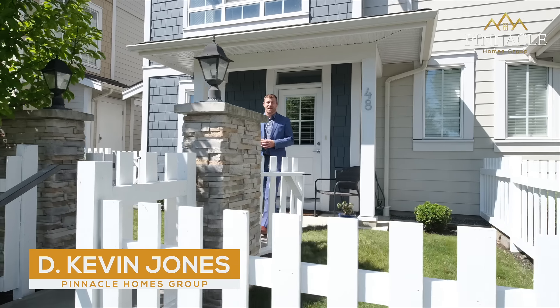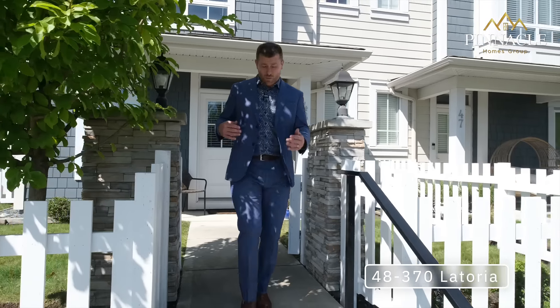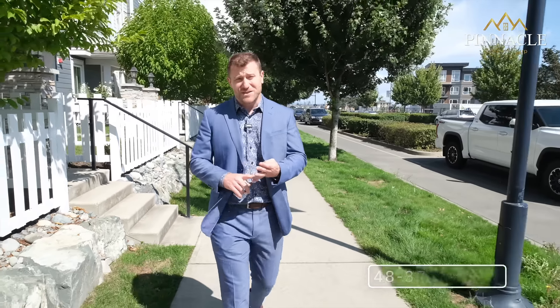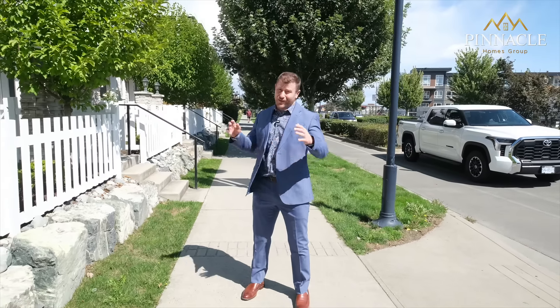Proudly presenting my newest listing at 48370 La Toria. This three-story walkout townhouse is conveniently located to schools, shops, trails, and beaches. Located in one of Victoria's fastest growing communities, you're gonna love living here.